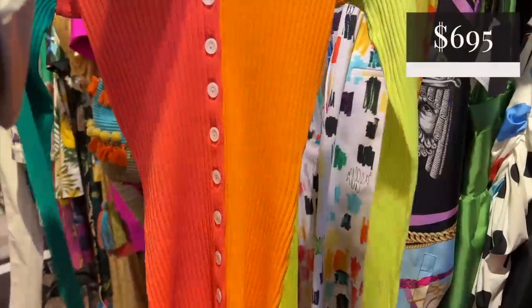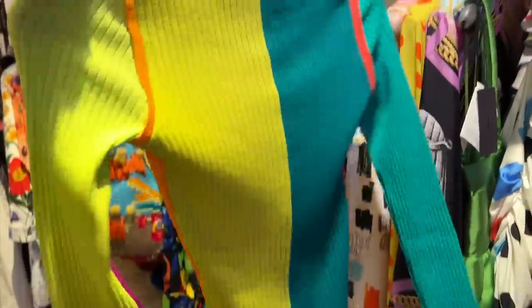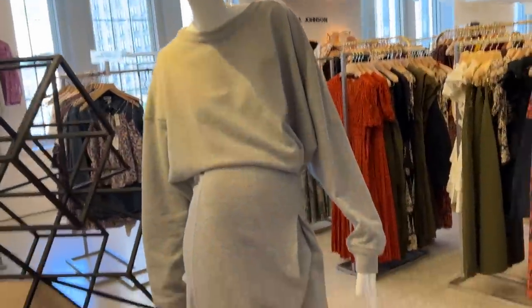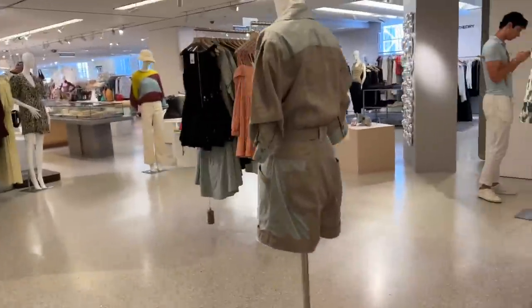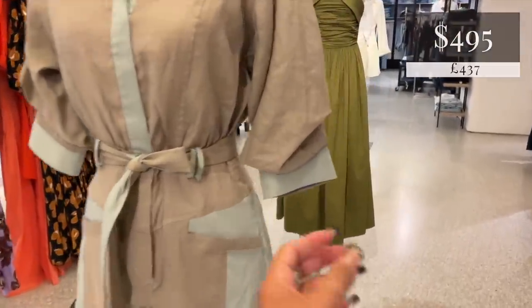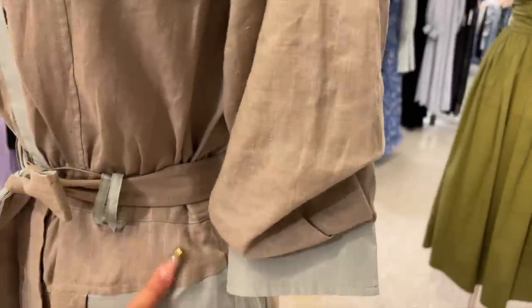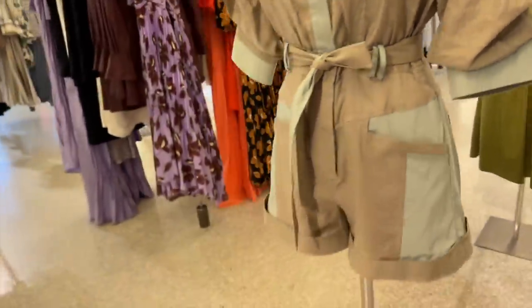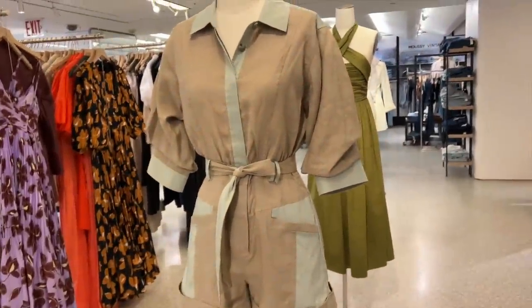That's very nice. This I'm kind of into — Isabel Marant? I feel like it's a bit too long for me. I feel like I would have liked a mini version of this, but maybe worth a try. This is a very cute little spring summer romper. $495, I believe. And I like the different textures. If I wasn't focused on buying autumn winter, I would have gotten that because I think that is very nice.